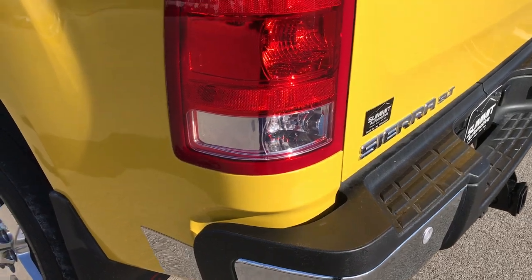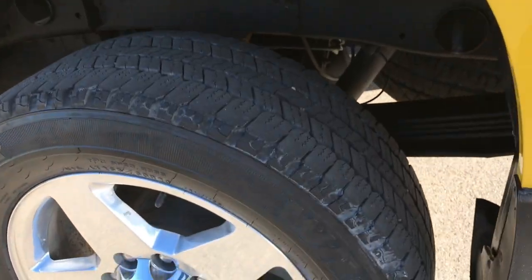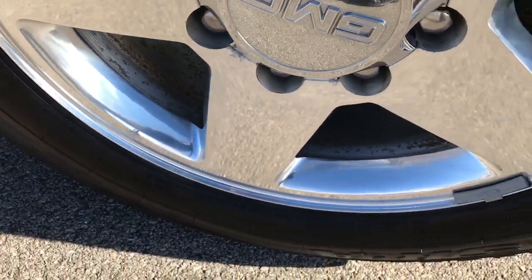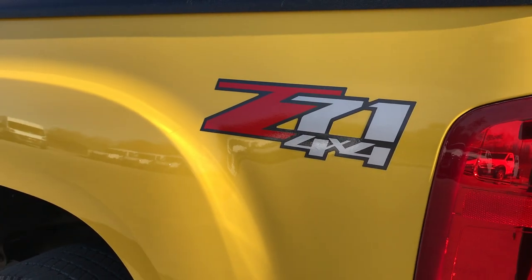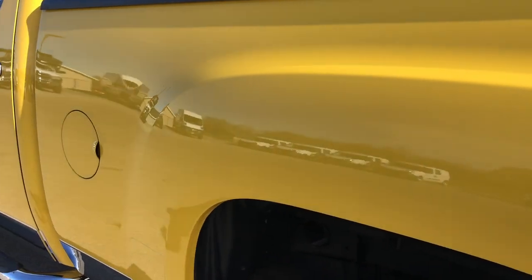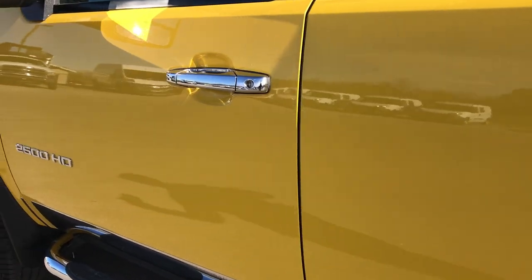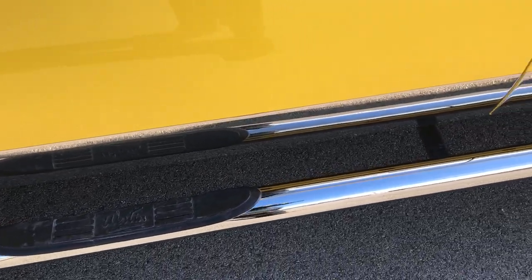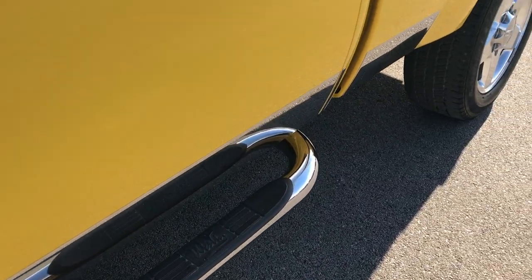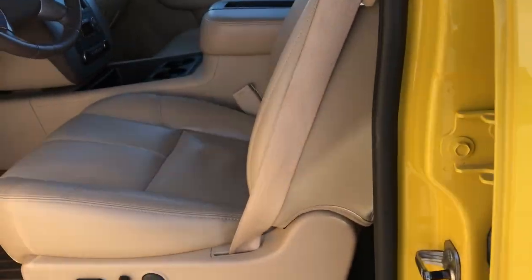As you go down this side of the truck, it's just as clean as the passenger side. We like to give the most accurate representation of the vehicle so that when you do get here there are no surprises and you will be ready to go. Some nice Weston chrome step bars. Very clean down this side of the body.